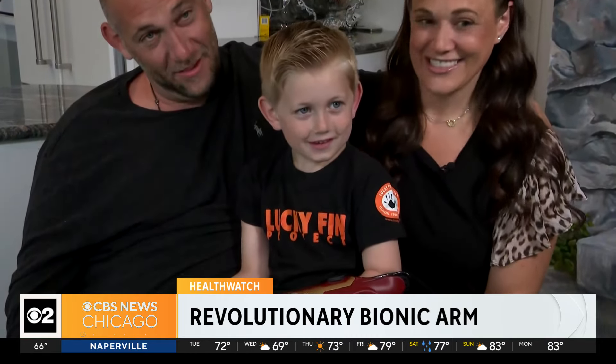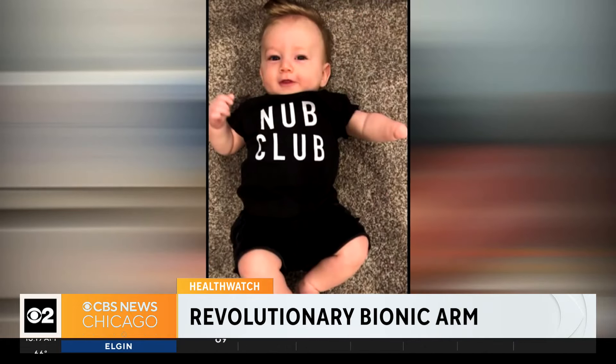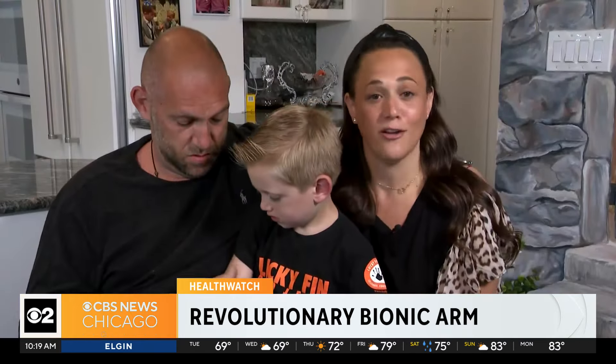Jordan's mom first learned he would be born without a left hand at her 20-week sonogram. Obviously, we went through a grieving process — our child was going to be born what you would call different.